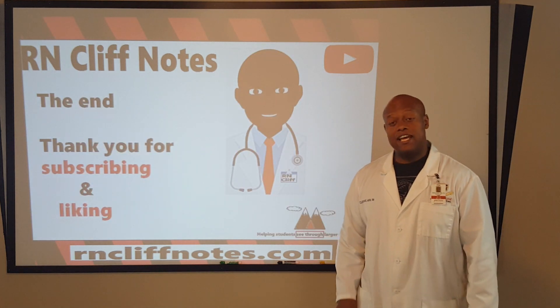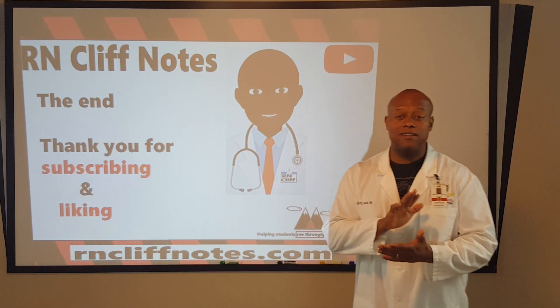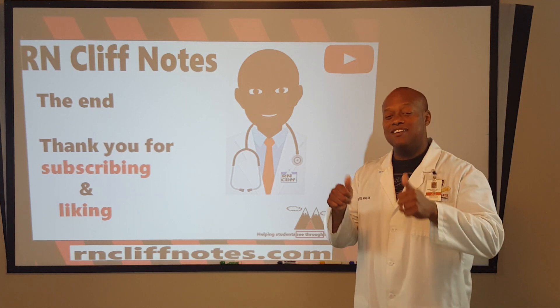Thank you for liking and subscribing. We appreciate you guys. Stay tuned.